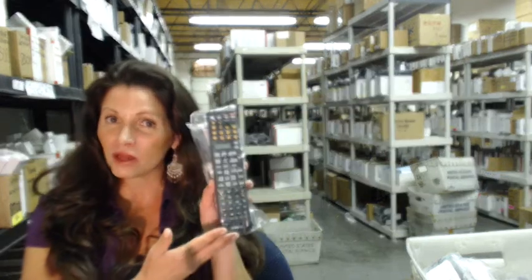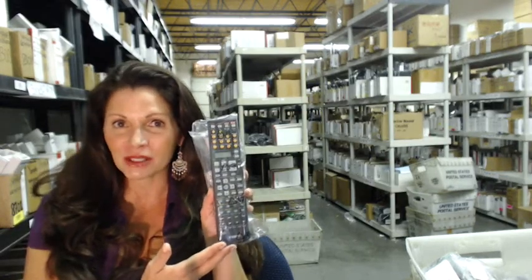Hi, I'm Carrie with ElectronicAdventure.com, where we have over 300,000 remotes in our warehouse. So whatever kind of Yamaha remote control you need, whether it's one of these or something else, it will ship today or next business day.